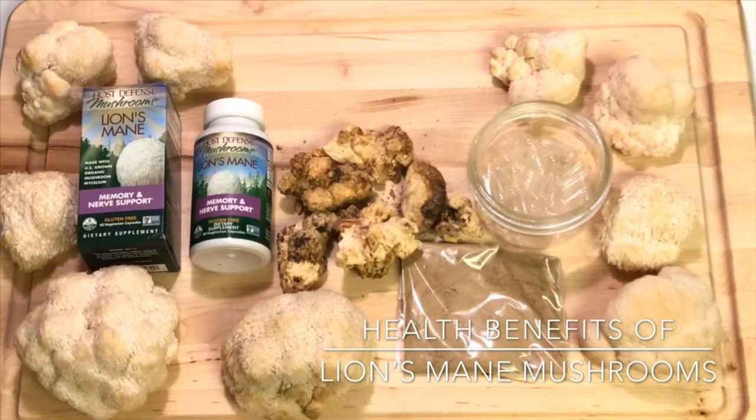Some side effects could be a skin rash or breathing difficulties if you're having an allergic reaction to the mushrooms, which is pretty uncommon. If that happens, you'd know you may be allergic and shouldn't take them. You should definitely talk to a doctor before you decide to take any daily supplement.